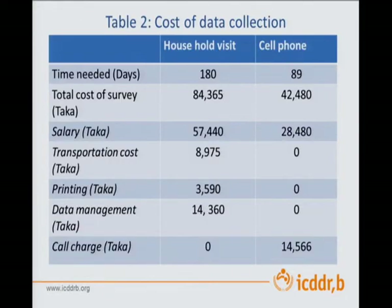When we looked at the cost of data collection, what's important to note is the time needed — we saved a lot of time and a lot of money. The figures are in Taka, so just consider these as absolute numbers. We broke it down into salaries, transportation, printing, data management, and call charges. We saved in most of these categories when we used cell phones.